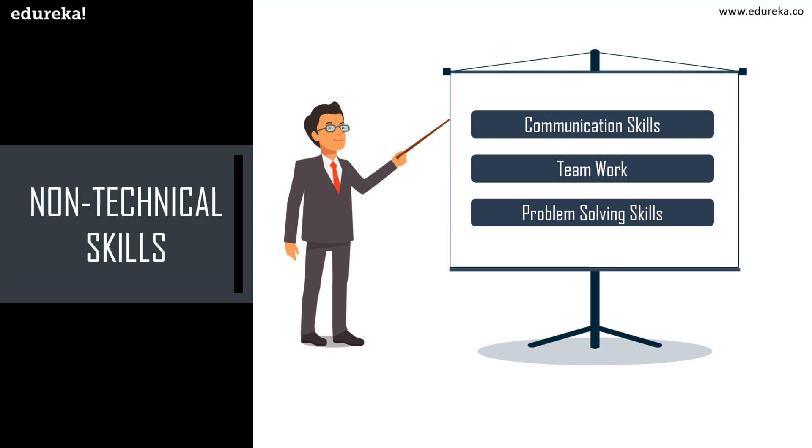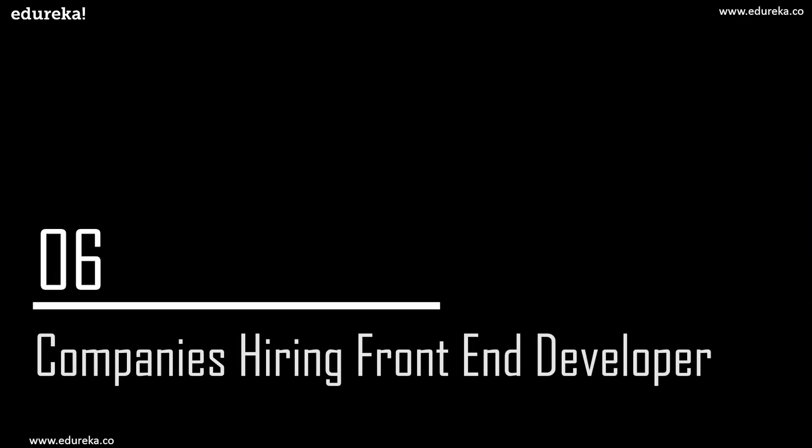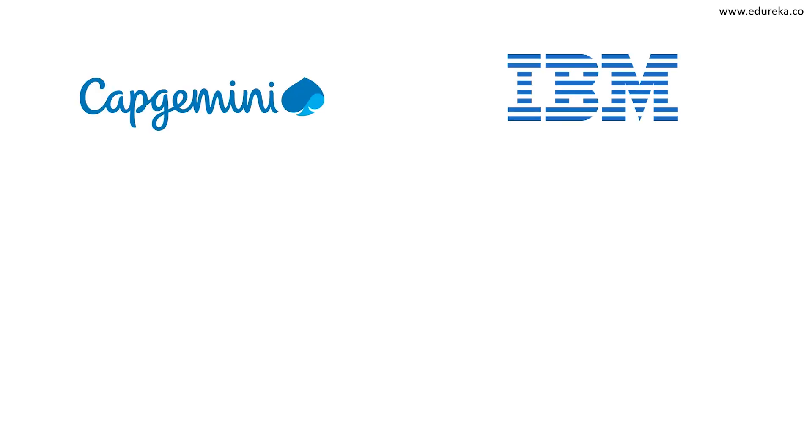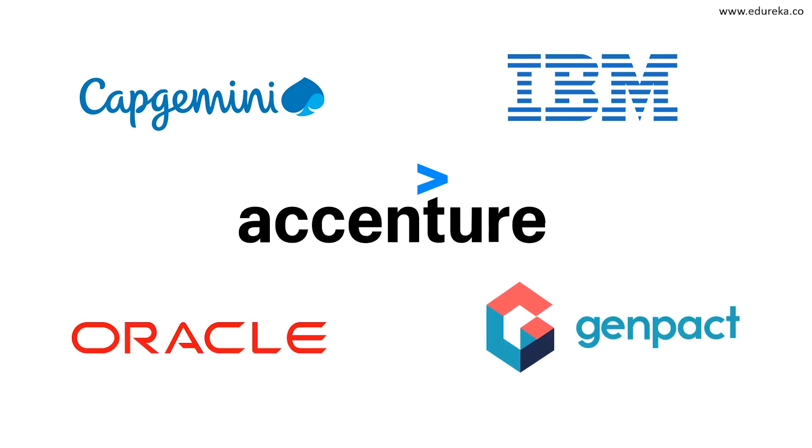Now that you know how to become a front-end developer, let's look at the top companies hiring front-end developers. Some of the top MNCs include Capgemini, IBM, Accenture, TCS (Consultancy Services), Oracle, Neosoft Technologies, Genpact, and many more.